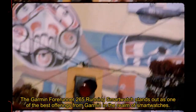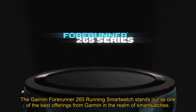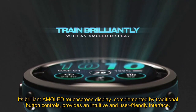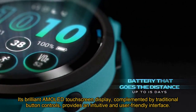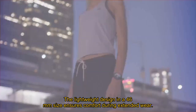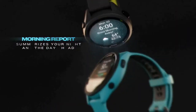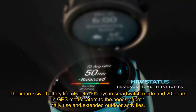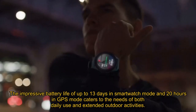The Garmin Forerunner 265 running smartwatch stands out as one of the best offerings from Garmin in the realm of smartwatches. Its brilliant AMOLED touchscreen display, complemented by traditional button controls, provides an intuitive and user-friendly interface. The lightweight design at 46mm size ensures comfort during extended wear, with a battery life of up to 13 days in smartwatch mode and 20 hours in GPS mode, catering to both daily use and extended outdoor activities.